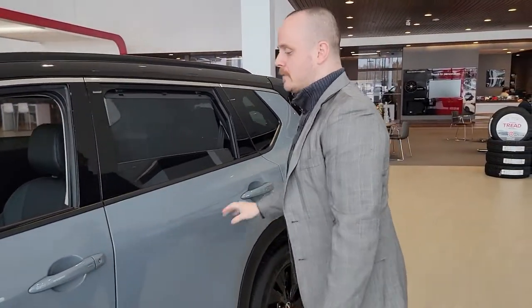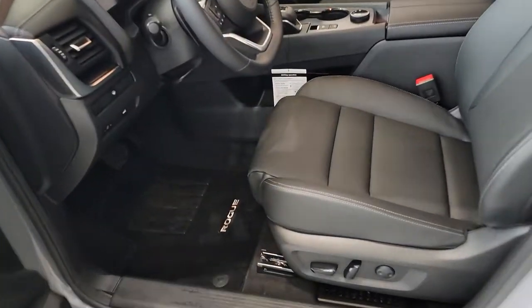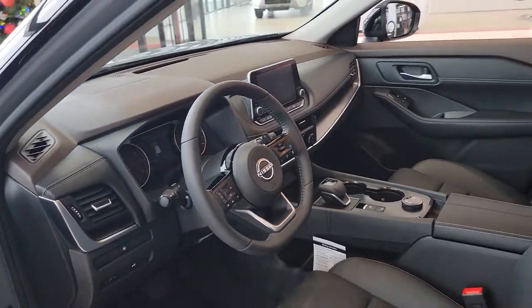All four doors have keyless entry on them. Now take a look on the inside — leather seats, power windows, power locks, power seats, dual climate control, and it has real heated seats.